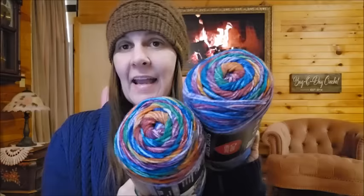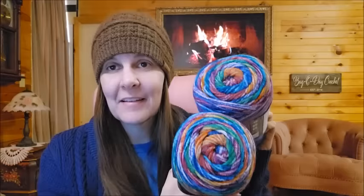I already did a video on this. Thank you everybody that messaged me — isn't that beautiful? They told me that Yarnspirations had four colors for sale on their website. I already bought it four days ago. I appreciate everybody telling me about that, but they didn't have this color. This one wasn't available.